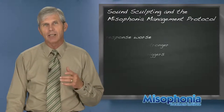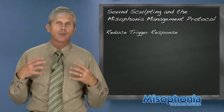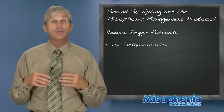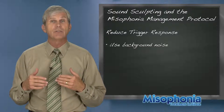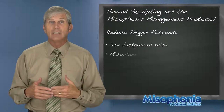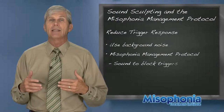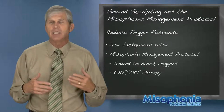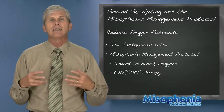One of the things you can do to reduce the strength of the misophonia response is to use background noise. Dr. Marsha Johnson developed this method of treating misophonia a number of years back — she calls it the misophonia management protocol.